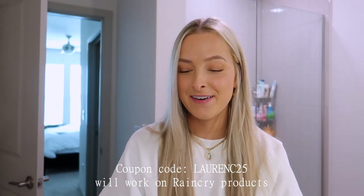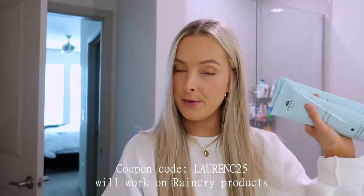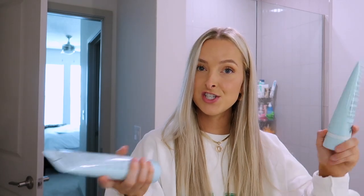I do have a coupon code — I don't remember what it is, but I emailed the girl I've been communicating with and I'll put it on screen when I edit this video. I'll link it down below just in case you want to try this shampoo and conditioner. If you don't color-treat your hair, no worries — they have tons of other options to choose from. I'll link the products along with my coupon code below.